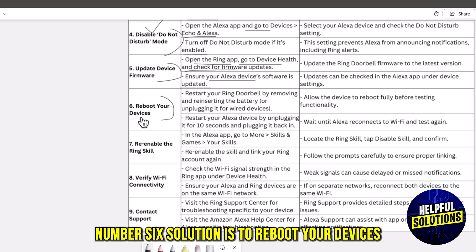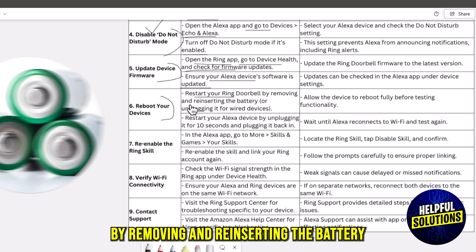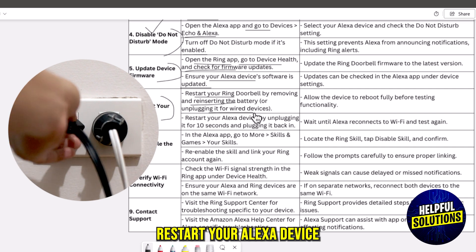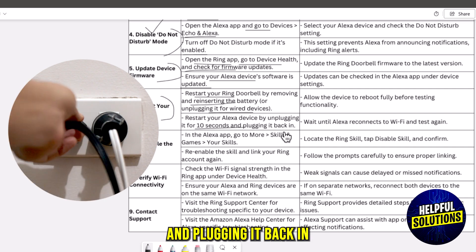The sixth solution is to reboot your devices. Restart your Ring doorbell by removing and reinserting the battery, or unplugging it for wired devices. Restart your Alexa device by unplugging it for 10 seconds and plugging it back in.